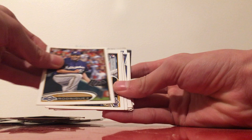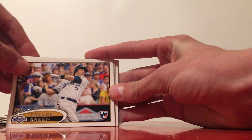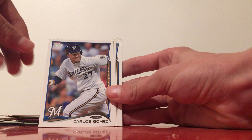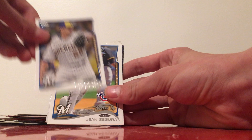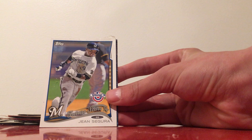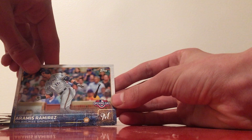Tony Plush — Nyjer Morgan — Francisco Rodriguez (K-Rod), Taylor Green's rookie card, who I believe now works in the Brewers scouting department. Another Nyjer Morgan card, Willie Peralta — now with the Kansas City Royals — Yovani Gallardo, now retired, Carlos Gomez, also retired, and Kyle Lohse. Another Kyle Lohse, Jean Segura on a Future Stars card — he's on the Phillies now. And Aramis Ramirez, also retired.